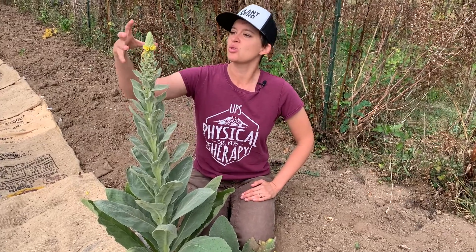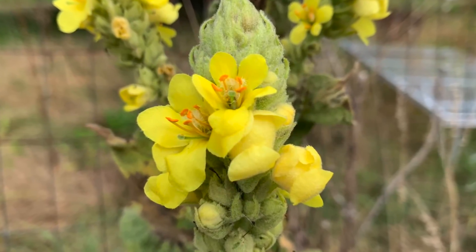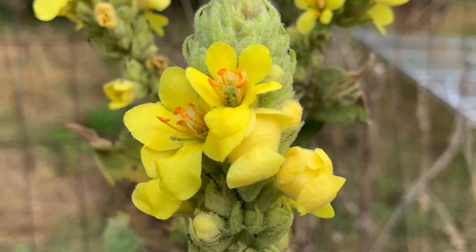The flowers grow on the stalk and they're yellow with five petals, and these were also used medicinally — they were infused into an oil and used to treat earaches. Another cool thing about the stalks: people would dip them in tallow and use them as torches.